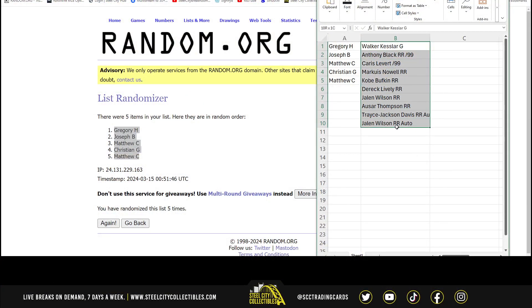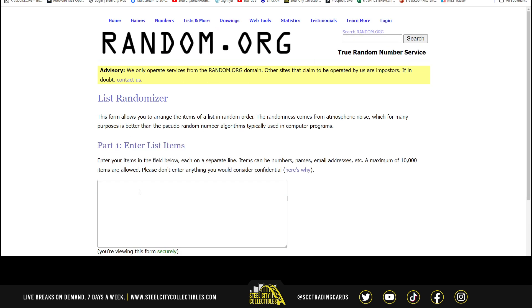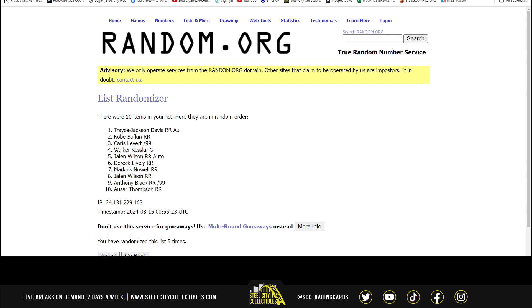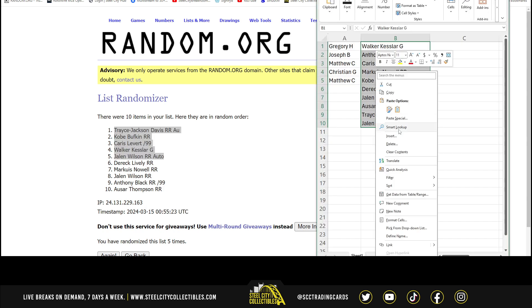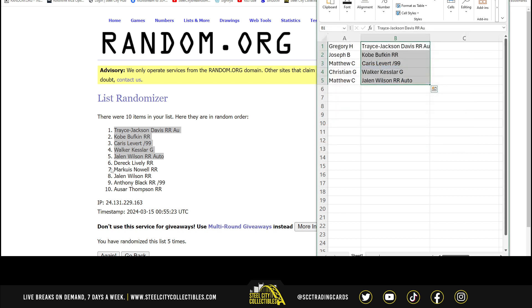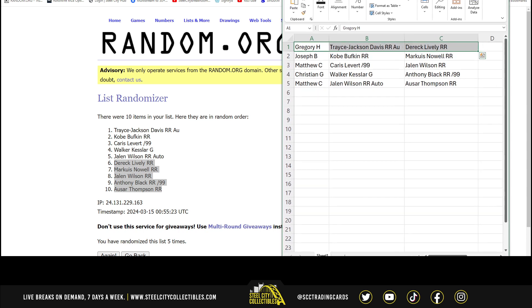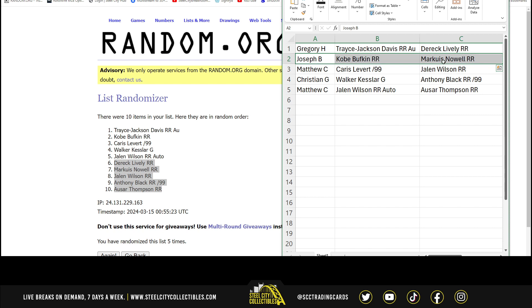Let's jump back over here. We have Gregory with the Tracy Jackson Davis autograph and the Derrick Lively rated rookie. Joseph gets the Kobe Bufkin rated rookie and the Marquise Noel rated rookie. Matthew gets the Karis Levert out of 99 and the Jalen Wilson rated rookie. Christian gets the Walker Kessler green prism and the Anthony Black rated rookie out of 99. And Matthew with the Jalen Wilson rated rookie autograph and the Otter Thompson rated rookie.